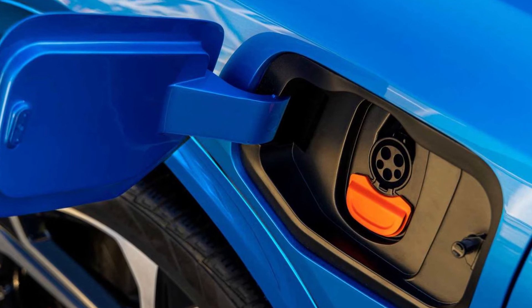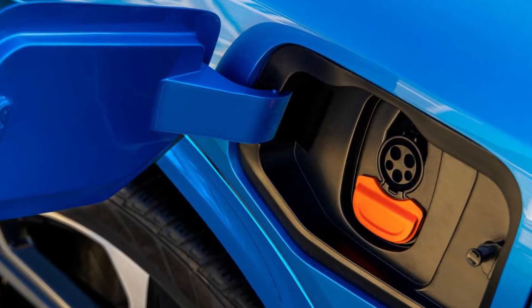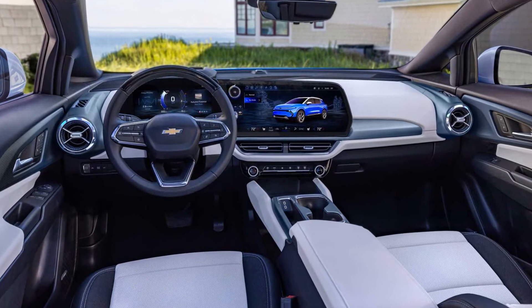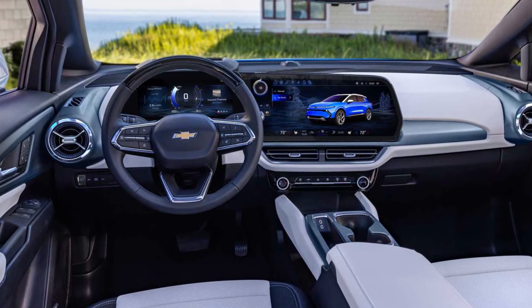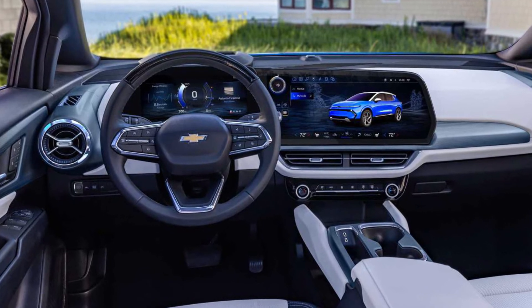By default, the model is equipped with two 11-inch displays, 19-inch wheels, and a frontal collision warning system. For an additional fee, the central monitor grows to 17.7 inches, alloy wheels to 20 or 21 inches, and the package adds adaptive cruise control, dual-zone climate control, a projection display, ventilation of the front seats, and heating of the rear seats.